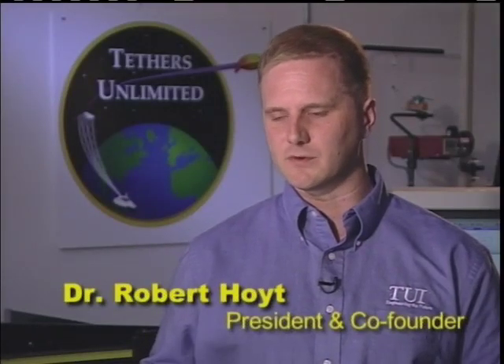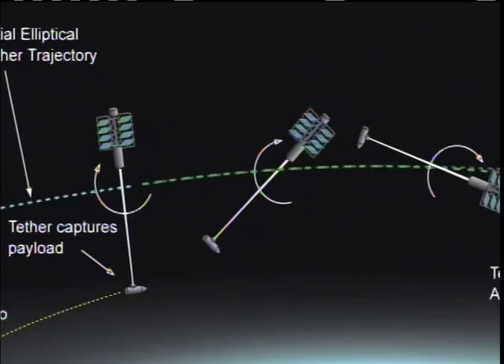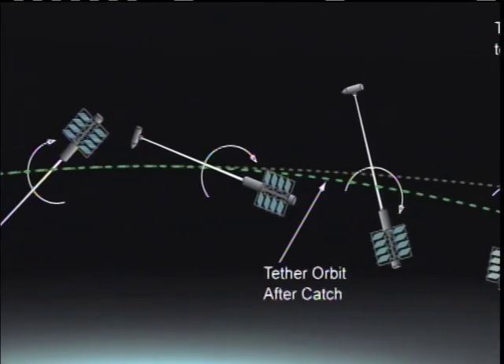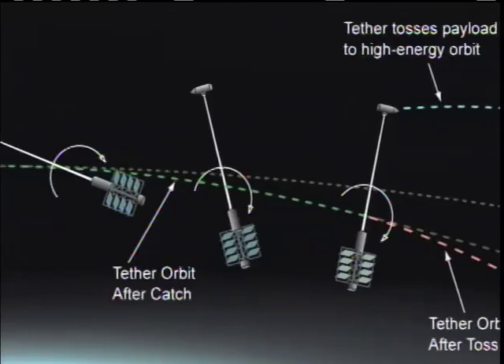In one application, it's sort of like a lasso — or more like a sling — where you'd have a very long string or cable in orbit that's rotating as it orbits around the Earth, and it could swing down and pick up a spacecraft in low orbit and then carry it up and toss it into a higher orbit.